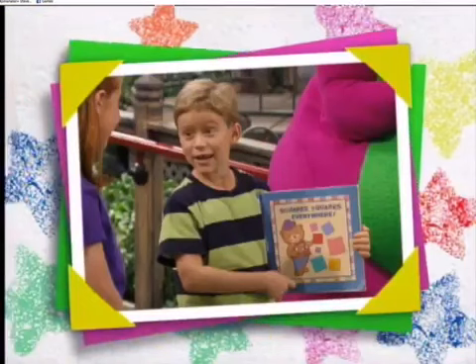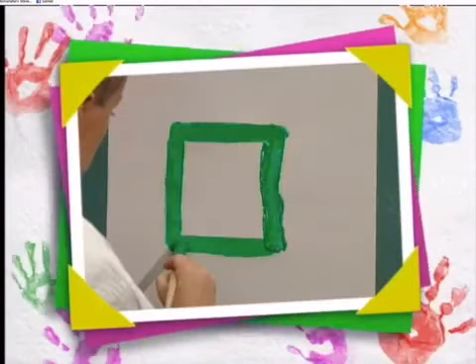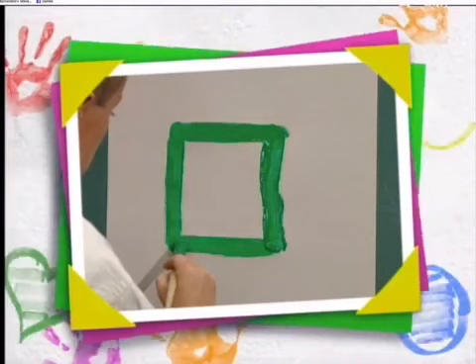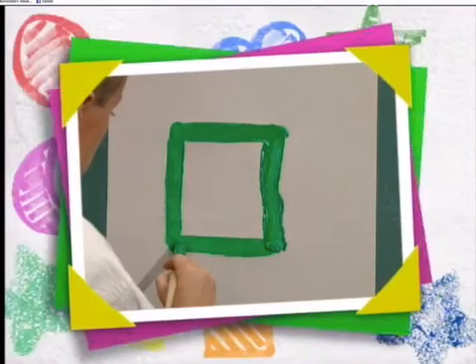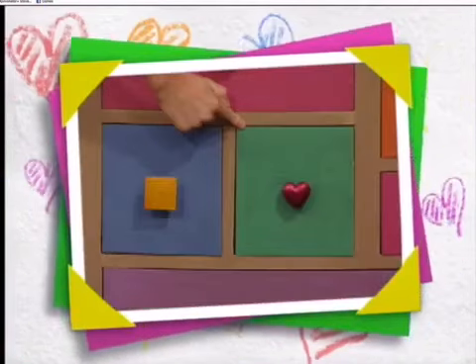We all had fun helping Nick find square shapes to put in his book. A square has four corners and four straight sides that are all the same. Looking around the caboose, we found lots of things with square shapes.